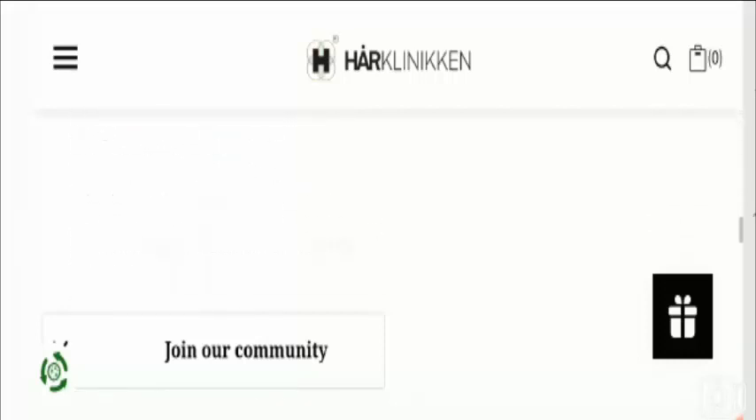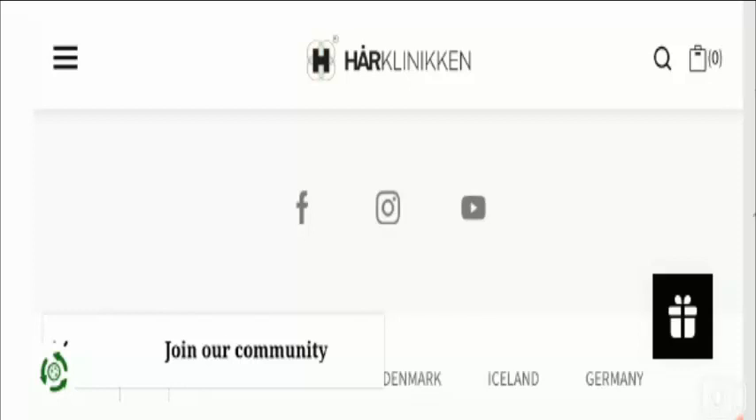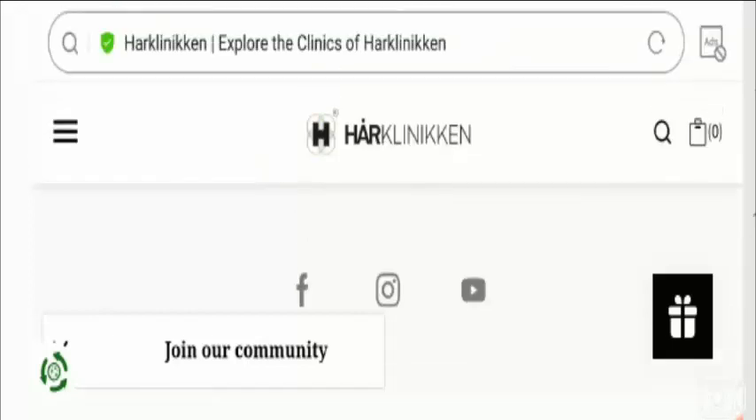You can see Facebook, Instagram, and YouTube social media icons are available on this website, meaning this website has a social media presence on all three platforms. This is again a good sign that defines its legitimacy. Now let's check out the return policy.